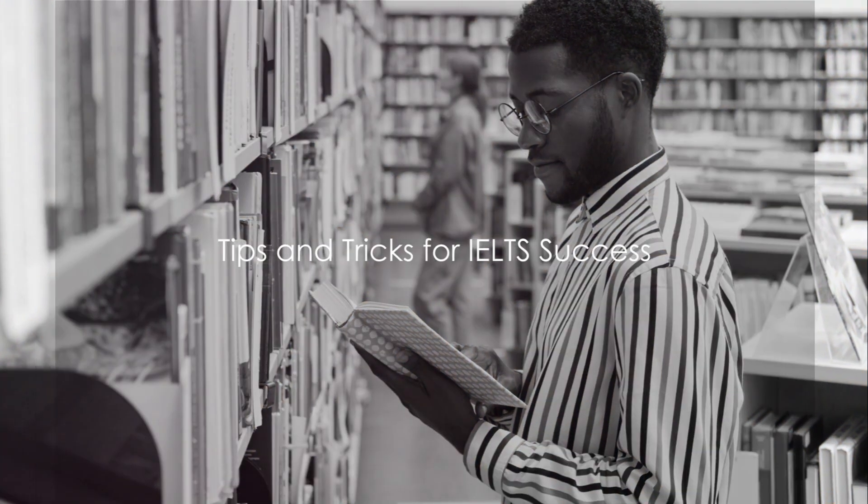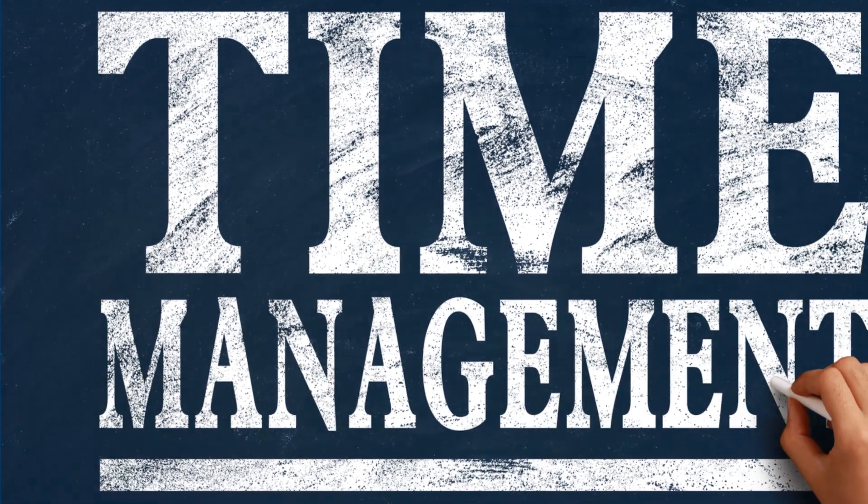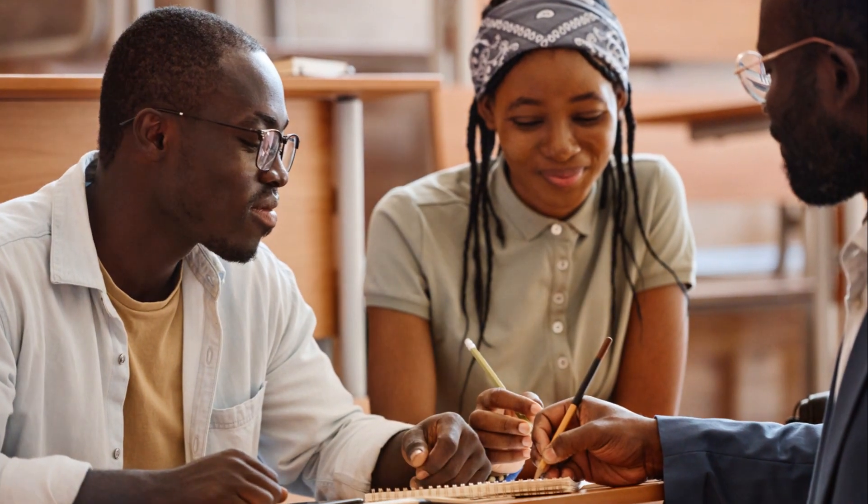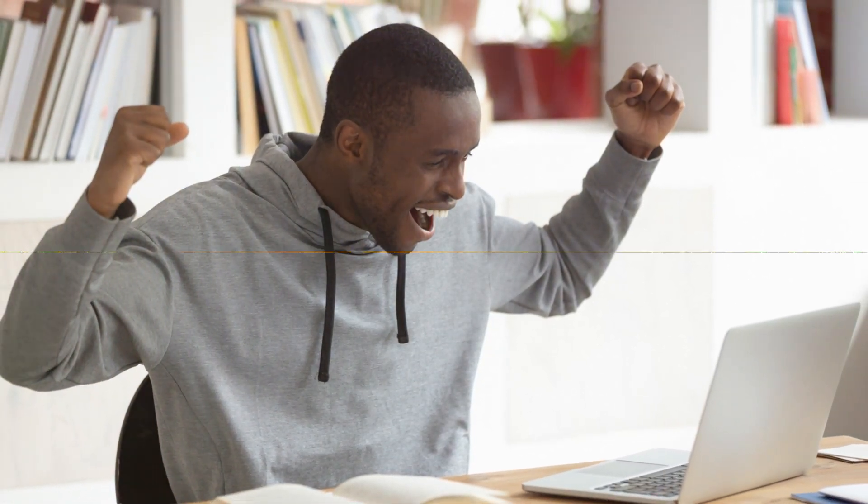Every exam has its own set of tips and tricks that can give you an edge. For the IELTS, one of the most crucial tips is to read the instructions carefully — this can save you from making unnecessary mistakes. Time management is another key to success; allocate your time wisely so you can complete all sections without feeling rushed. Listening skills are crucial, especially in the listening section — regularly practice with English podcasts or radio shows to improve. For the speaking section, focus on enhancing your pronunciation and accent. Remember, it's not only about what you say, but also how you say it. These tips and tricks can greatly enhance your chances of scoring a Band 8 in IELTS.